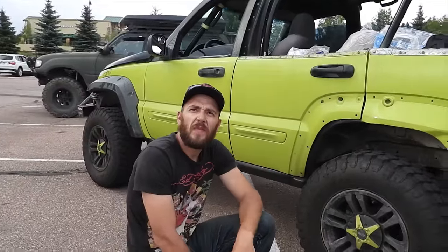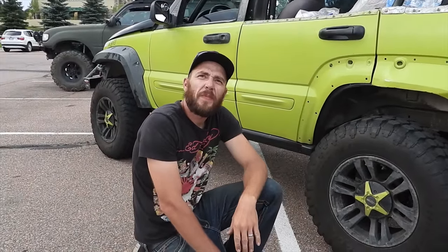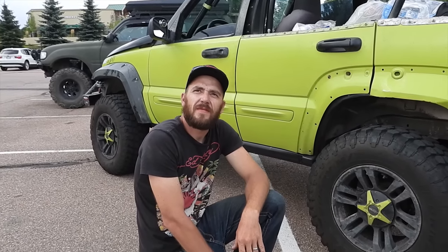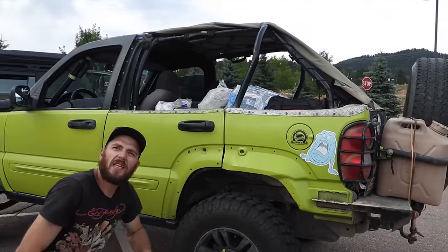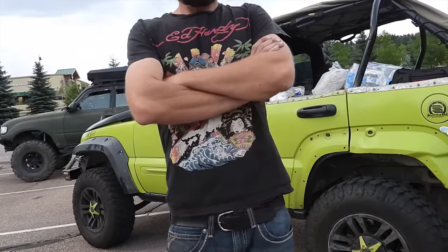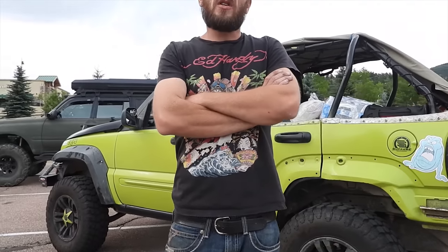Any more armor underneath? I got all the skid plates from front to back — the originals from Jeep. Did you add them? I added them. And you probably haven't had many issues with the rear fuel tank anyway? Not at all. I haven't had an issue at all, or I would have already had a skid plate over that. It seems good — I'll be fine. But it is something you can fix in the near future.